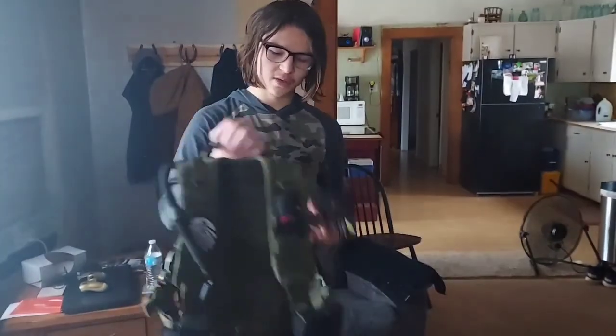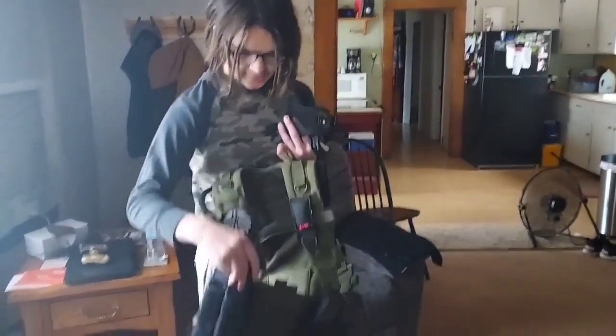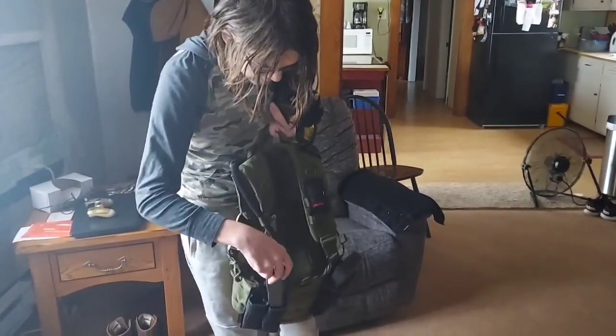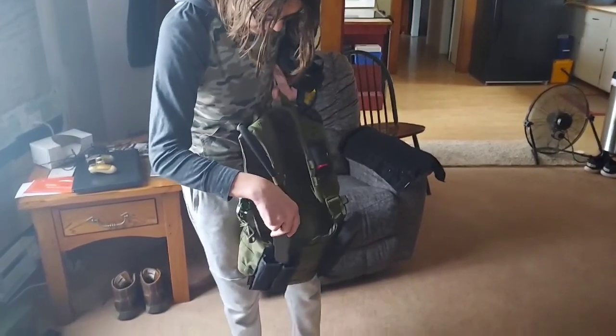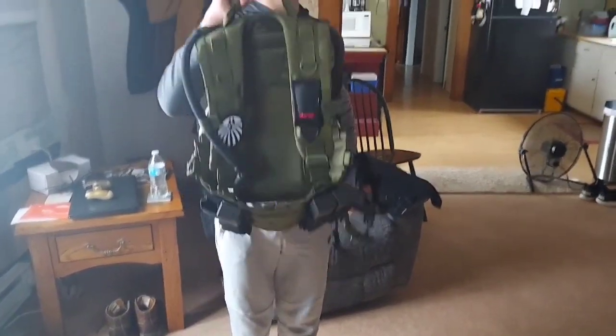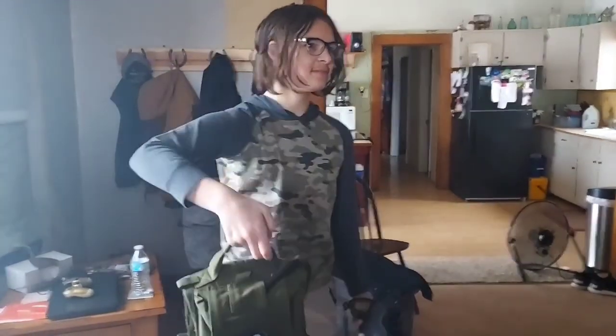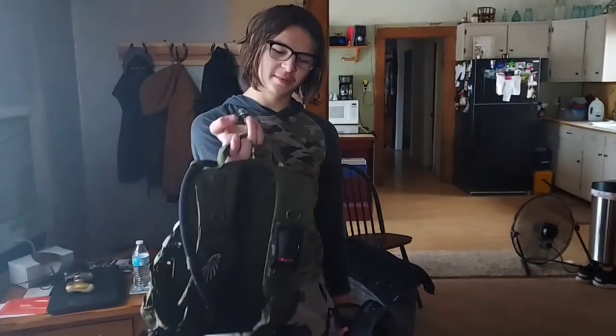You can also wear a vest if you want to store things like extra magazines so that you don't run out of ammo. You can also put emblems on if you want. And protection — yeah, you can wear protection.